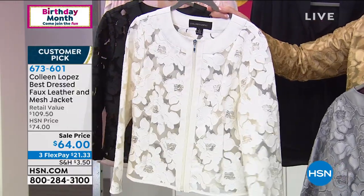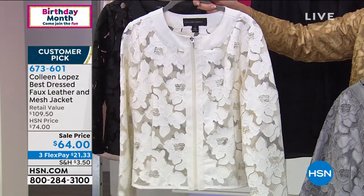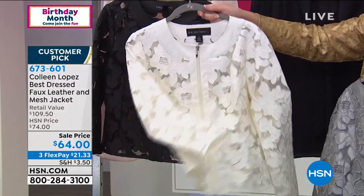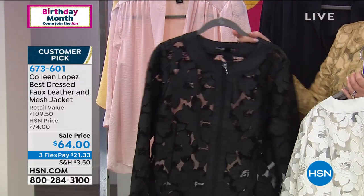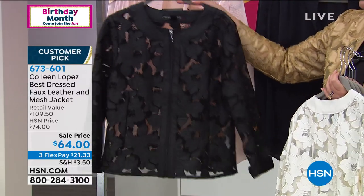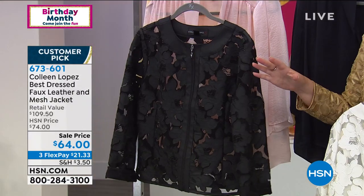Here comes the ivory — look at that. This looks like magnolia flowers, or like gardenias, like white gardenias. That's the most limited, by the way. And then we also have the black. The black is my favorite. Obviously, if I have to pick a favorite, I love this in black — it's so darling, but they're all great.